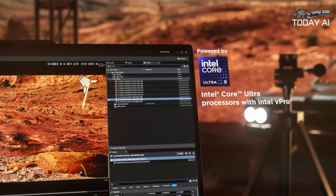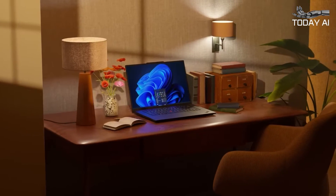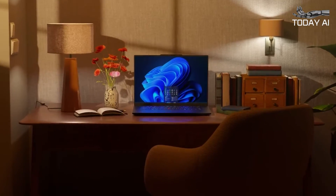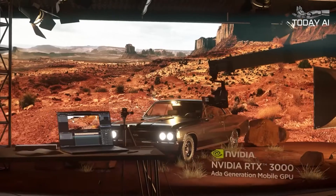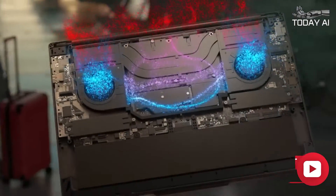Among Lenovo's impressive lineup of AI-ready mobile workstations, the ThinkPad P1 Gen 7 stands out as a true powerhouse of innovation. This sleek device, built with a durable aluminum frame, is packed with innovative technology, including Intel Core Ultra processors and NVIDIA RTX 3000 ADA generation GPUs.